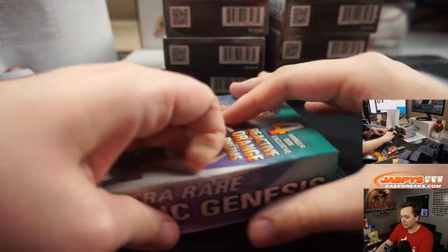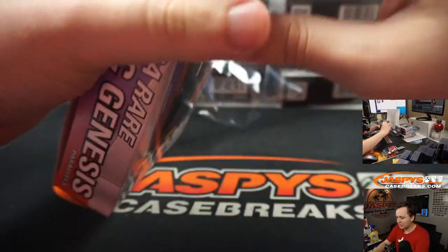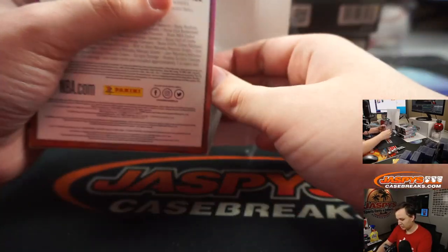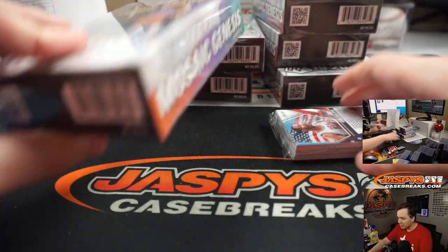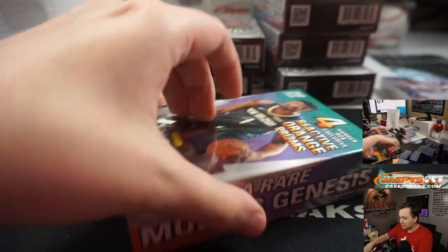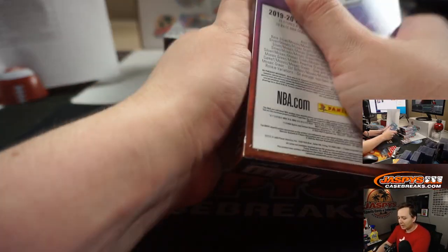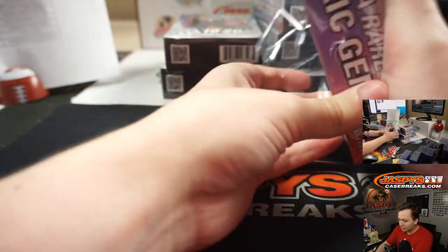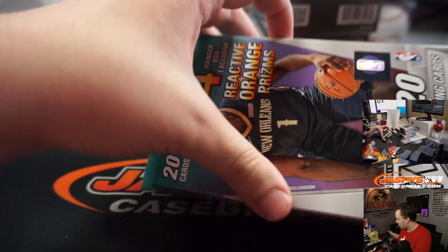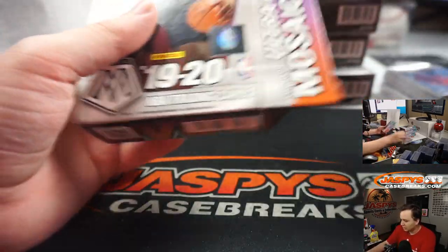So first I'm going to open up all 7 boxes. The plastic's kind of loud. Remember, any Team USA cards go to the team they played for the longest. If it's a retired player — so like this Karl Malone is obviously Jazz. If it's a current player, go to the team they're currently on. So Kevin Durant would be Nets, Buddy Heald would be Sacramento Kings, and so on and so forth.